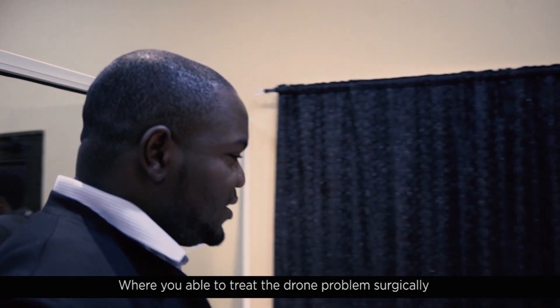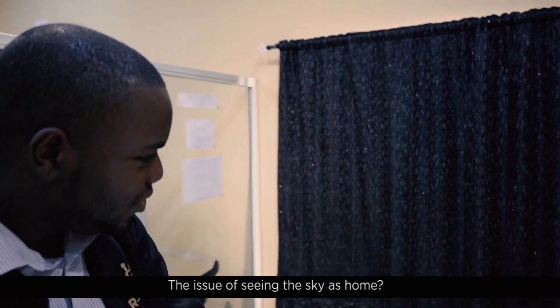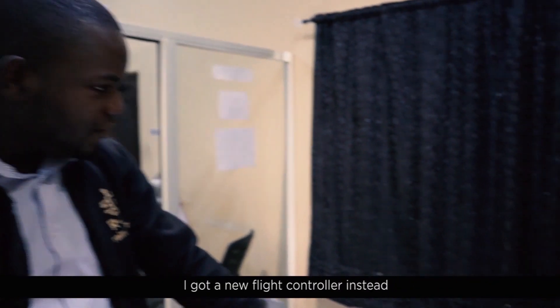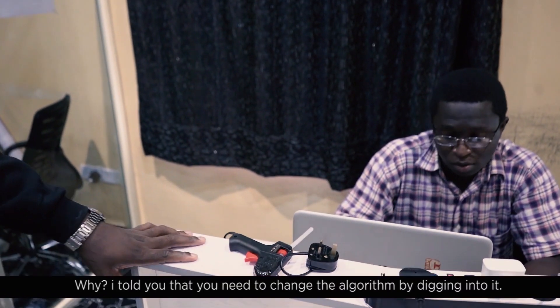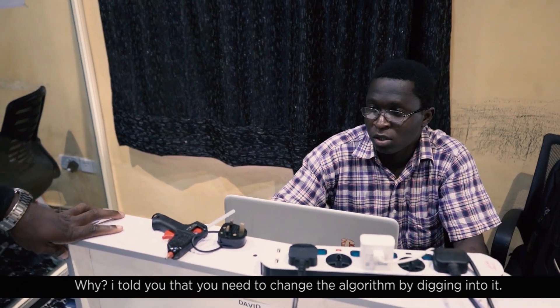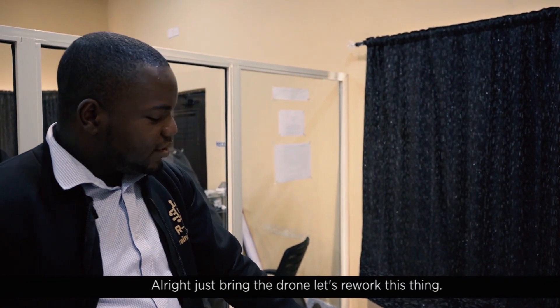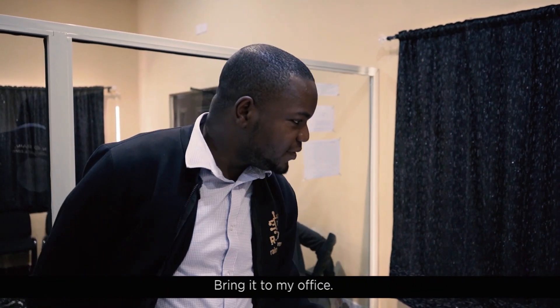Were you able to treat the drone problem surgically — the issue of it seeing the sky as home? No, I got a new flight controller instead. I told you that you need to change the algorithm by digging right into it. Just bring the drone to my office and let's rework this thing.